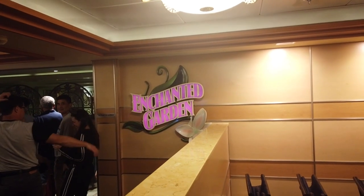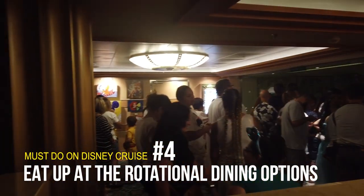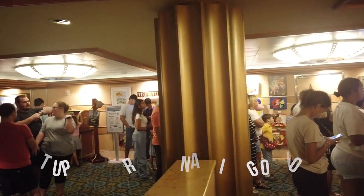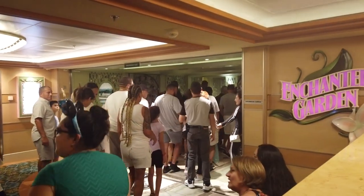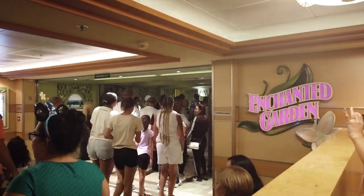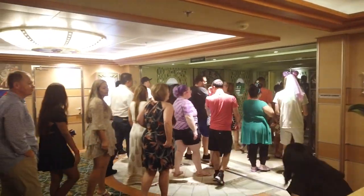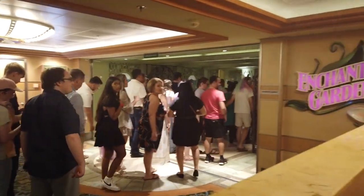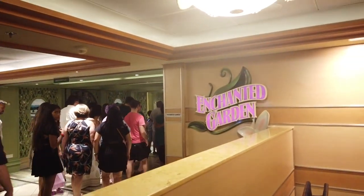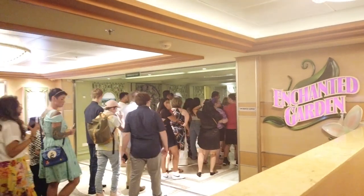Next up on our list of must-dos is to eat up at your rotational dining experience. Disney Cruise Line does your dinners with rotational dining, meaning you rotate through the ship's feature restaurants over the course of each evening. Tonight we're dining at Enchanted Garden. The spectacularly themed restaurants on this ship are Enchanted Garden, Royal Palace, and my favorite, Animator's Palette, which takes you through a dinner show through the history of animation. Enchanted Garden's lighting in the restaurant changes from morning to night, which is pretty neat.